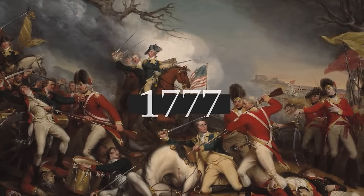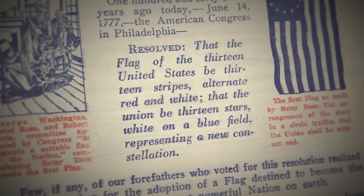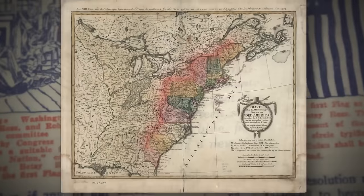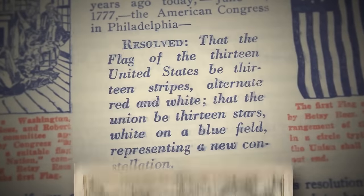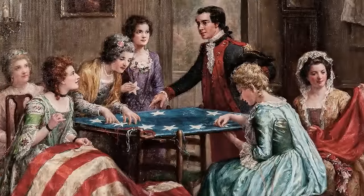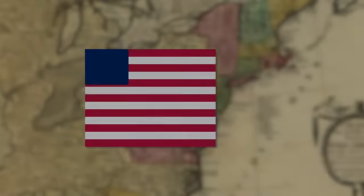In 1777, just one year after the Declaration of Independence, it was established that the US flag would feature 13 white stars on a blue field, with 13 alternating red and white stripes. Both the 13 stars and stripes were for the 13 colonies that declared independence from Great Britain. The instructions, though, were rather vague — there was no comment about how the stars should be arranged, and it was therefore left up to individual flag makers at the time.